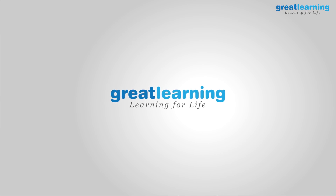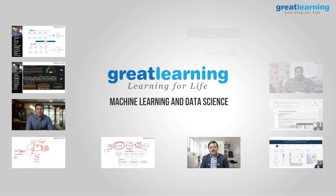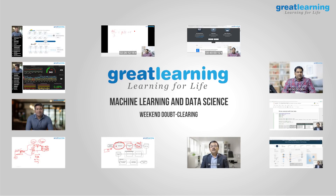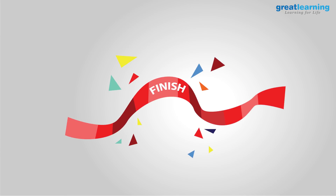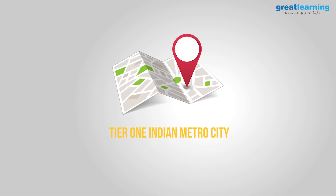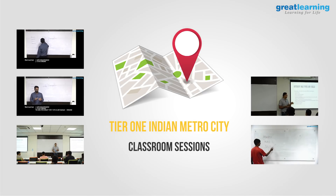Great Learning has a unique learning model for its machine learning and data science courses, with weekend doubt-clearing sessions and a full-time motivation coach who ensures you keep pace and complete assignments on time, even if you are doing the course online. This will get you to the finish line. If you are in a Tier 1 Indian metro city, there are actual classroom sessions available, which are even better.